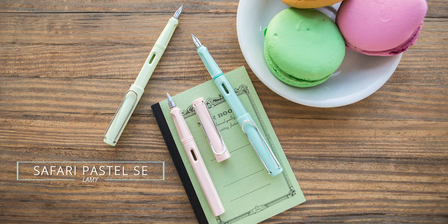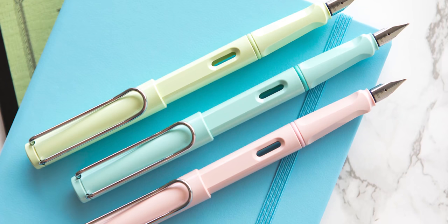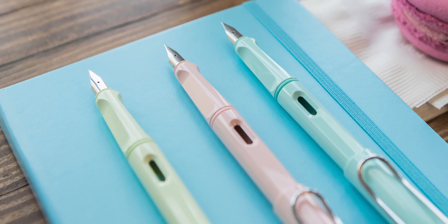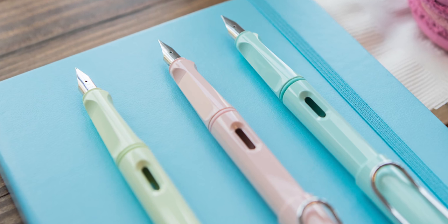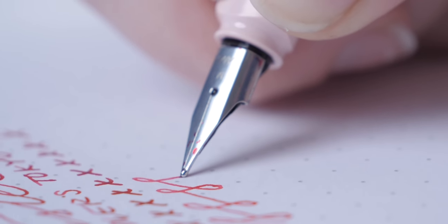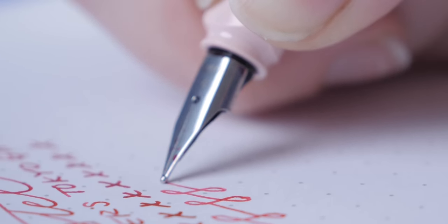Lamy Safari Pastel Special Edition. These launched in April. This year Lamy just went nuts with the Special Editions—they launched more Special and Limited Editions than any other year; we probably could have put all of those on this list. But this was the first time they ever took three different Safaris and launched them all together. The three pastels were very much on trend this year and they made a splash. As far as all the Lamy Special Editions this year, those kind of rose to the top.